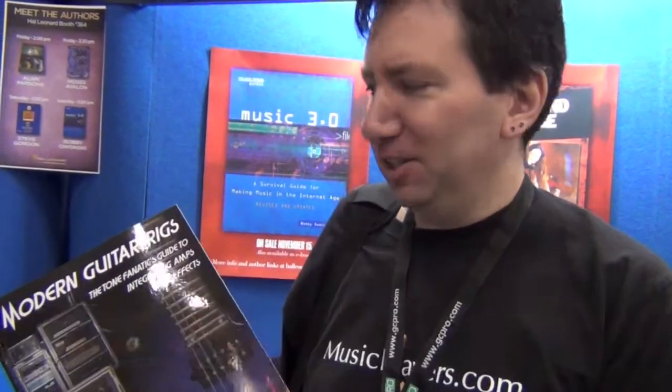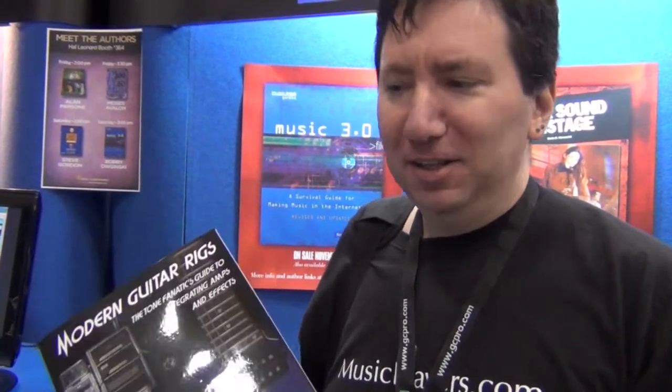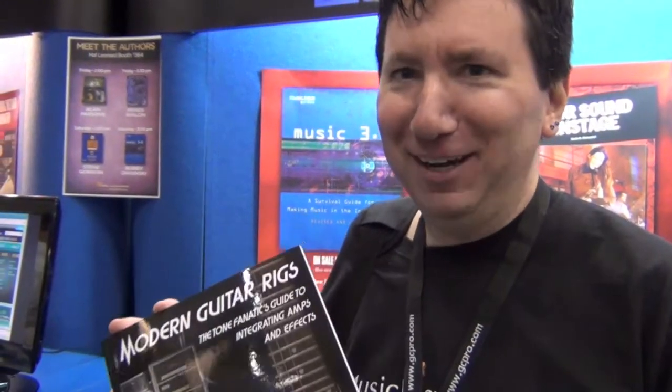Hi, I'm Scott Kahn, author of Modern Guitar Rigs: The Tone Fanatic's Guide to Integrating Amps and Effects. If you've ever wondered how to assemble a professional guitar rig, this is the book for you. When you're ready to go beyond just one amp and your pedalboard and actually build a tour-worthy setup — switching between multiple amps, controlling lots of rack-mounted effects and a pedalboard full of stuff — all of those great ideas and more are covered right here.